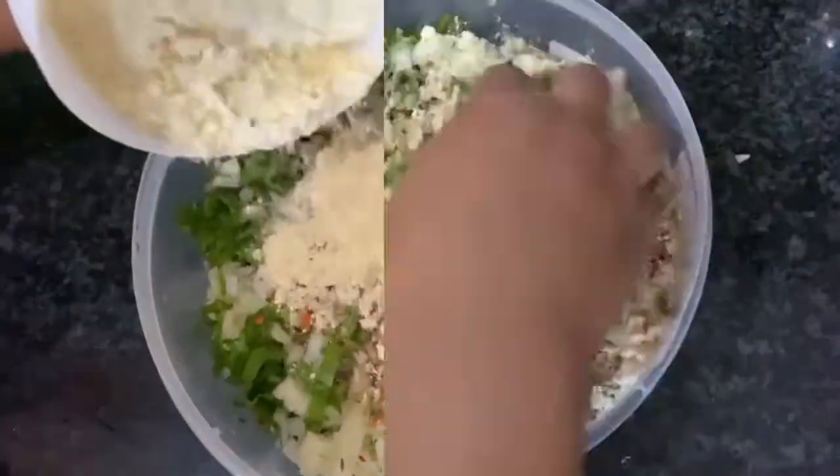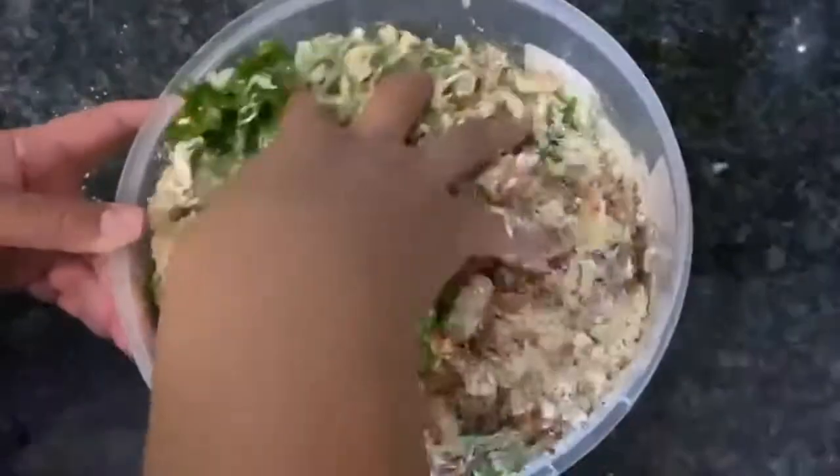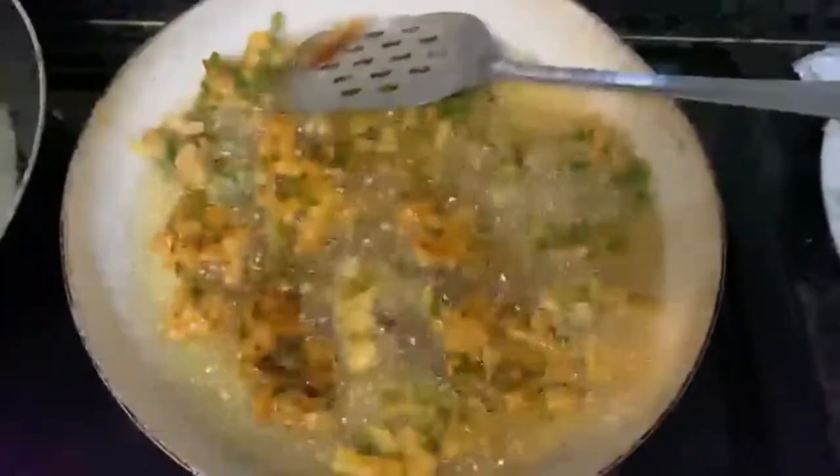Now I've added everything and I'm going to mix it — don't use a spoon, always use your hand, it's better that way. Now you can see I'm frying them, and I fry them till they get a really nice golden brown color.